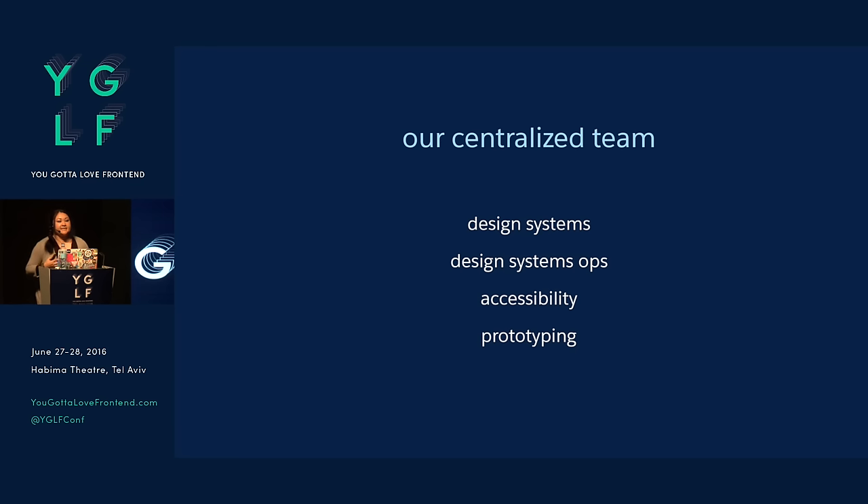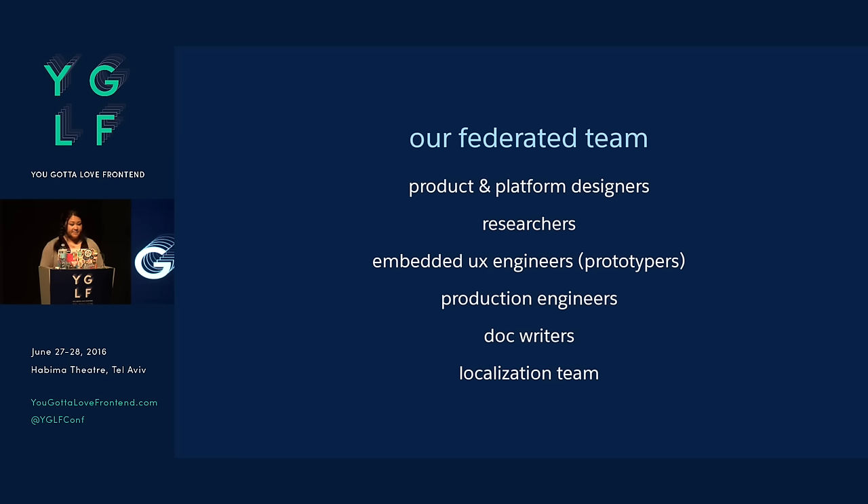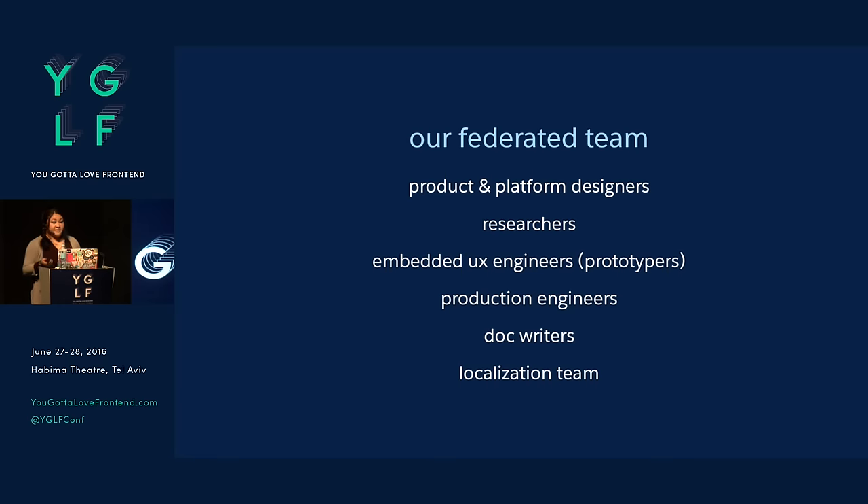We have a prototyping team that consumes what we create and rapidly prototypes and tests designs. And then we have our federated design systems contributors — distributed throughout the organization, they help keep the design system honest, accurate, and useful. This federated team is made up of product and platform designers, user researchers, embedded UX engineers who are additional prototypers that dotted-line report to both these teams and us, helping make sure the design system is being used. Plus production engineers working on the actual product code, doc writers, localization, and so on.